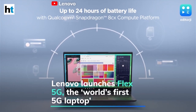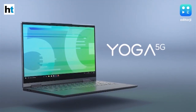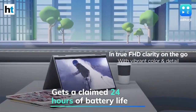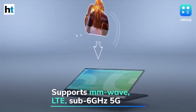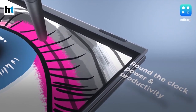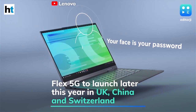Lenovo has launched the Flex 5G, a two-in-one convertible device the company claims is the world's first 5G laptop. Announced at CES 2020 as the Yoga 5G, it comes with the Qualcomm Snapdragon 8cx CPU and its X55 5G modem. Lenovo claims up to 24 hours of battery life on a single charge. It supports millimeter wave and sub-6GHz 5G networks as well as LTE, features a 14-inch FHD IPS display, 8GB of RAM, and up to 512GB of storage. It goes on sale in the US from June 18th exclusively via Verizon for $1,400.